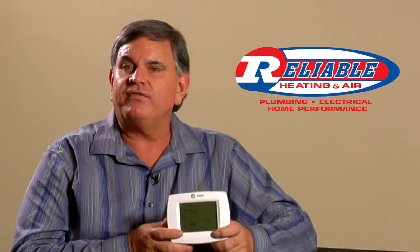Another nice feature of most programmable thermostats today is the automatic changeover feature, where you can set your heating set points and your cooling set points and the thermostat will determine which function is running. A number of people use this during the changeover seasons and it can add comfort to your home.